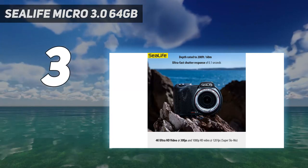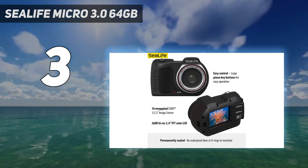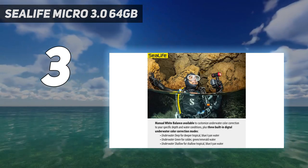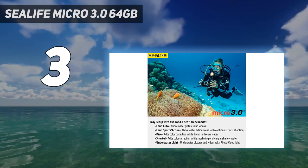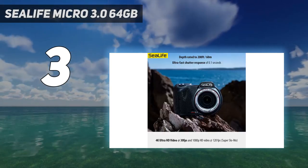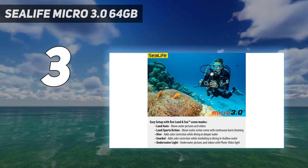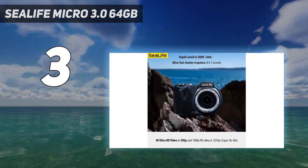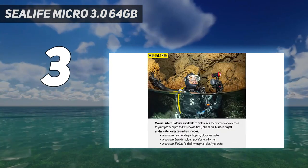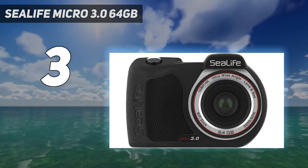At number three, the SeaLife Micro 3.0 64 gigabytes. SeaLife is a brand specializing in underwater cameras. They say they developed the world's first commercially available underwater digital camera. Their attention to detail is their biggest strong point, and they are the only brand that specializes in underwater photography lighting. The SeaLife Micro 3.0 is one of the only underwater cameras dedicated to underwater photography. Every feature is built with consideration of how it will be used underwater, so this camera is for underwater professionals or diving enthusiasts. With a maximum depth of 200 feet, you can use the camera in deep waters without worrying about breaking it.